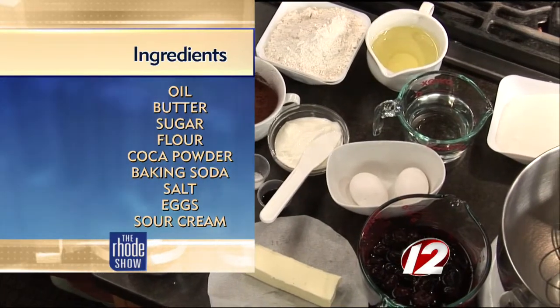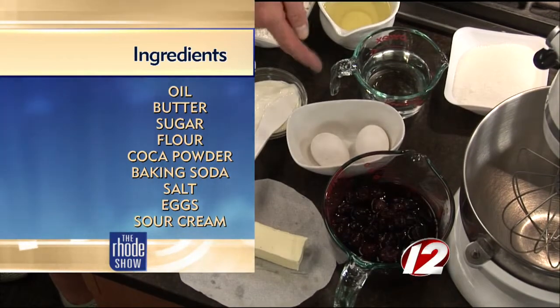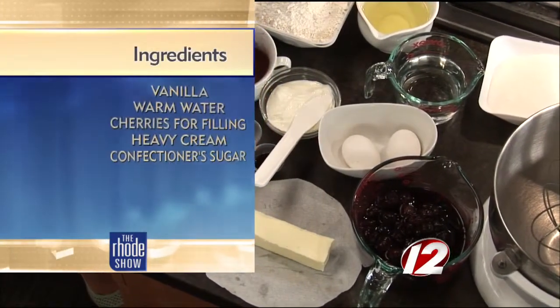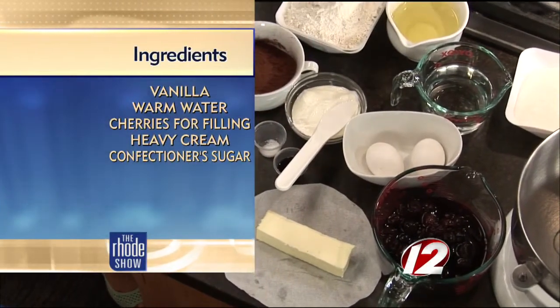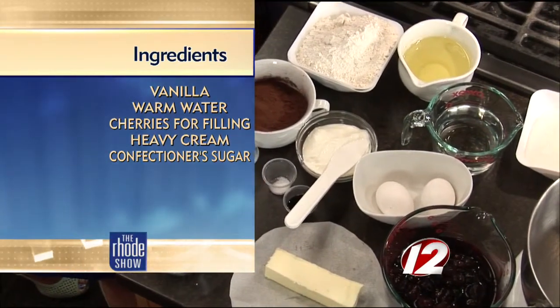That sounds delicious. So cherries soaked in brandy — what else do we need? We have sugar, water, oil, a couple eggs, flour, cocoa powder, sour cream, baking soda, salt, vanilla, and butter. For the icing, we're going to use fresh whipped cream with sugar and a little bit of vanilla.